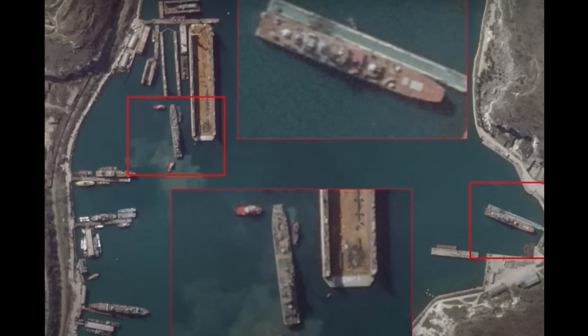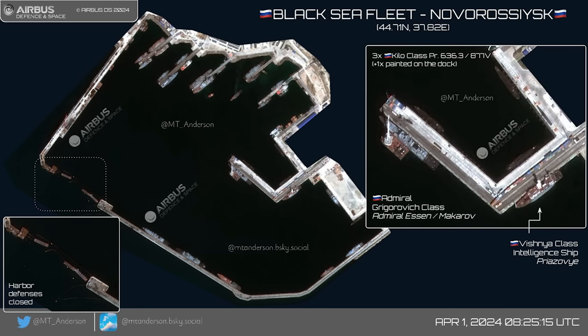Let's check Novorossiysk satellite imagery to see if they appear there. We have a pretty stacked Novorossiysk, including some harbour defences to protect the base from marine drones — we saw these being installed a week or so ago, consisting of barges with a sort of boom strung between them. Highlighted on this first image is an Admiral Grigorovich-class frigate with a floating crane nearby, likely being resupplied. Three Kilo-class submarines are in the subpen. There's also a decoy one painted on the dock, which isn't going to fool anybody. There's also a Vishnya-class intelligence ship.